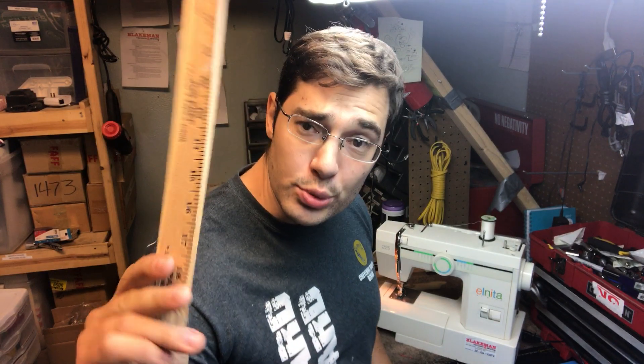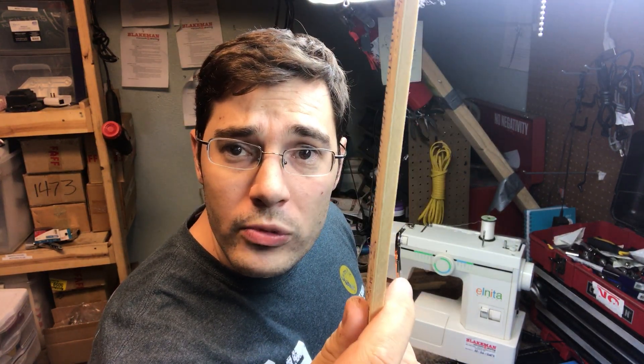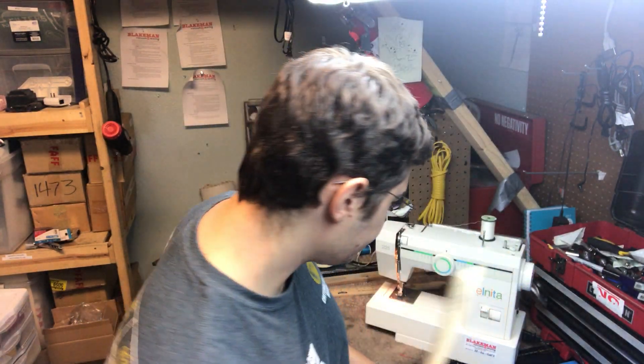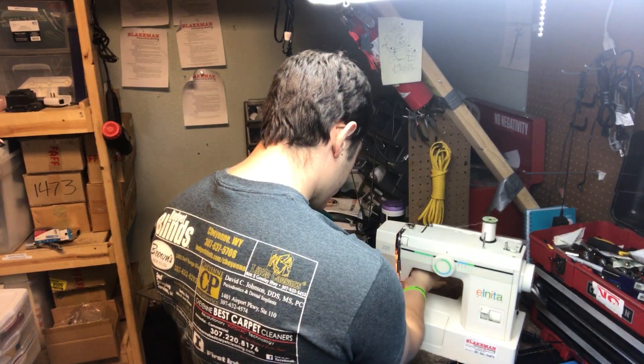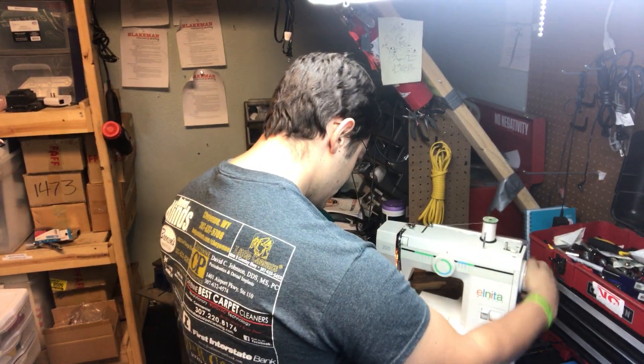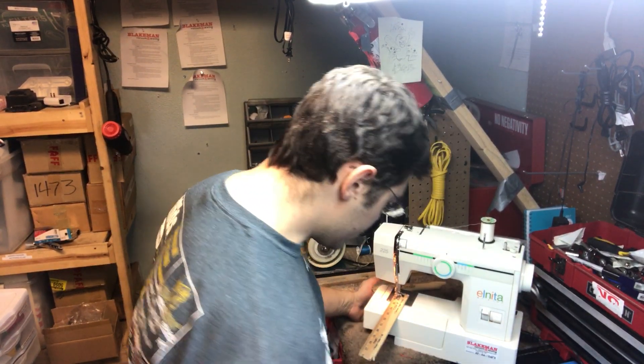We're going to go ahead and take this ruler — you can see it's a thick ruler. We're going to go ahead and stitch on this ruler with this really heavy-duty machine, just to demonstrate how heavy-duty it is.